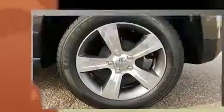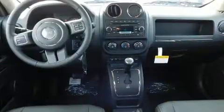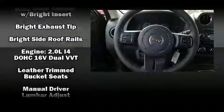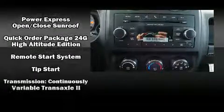Leather upholstery is also included. Jeep prioritized safety and security with features such as dual front impact airbags with occupant sensing, head curtain airbags, traction control, brake assist, anti-whiplash front head restraints, ignition disabling, ABS brakes, and electronic stability control.